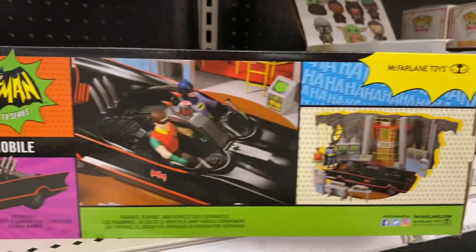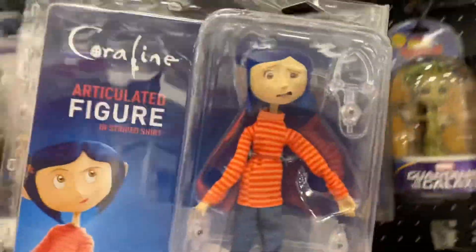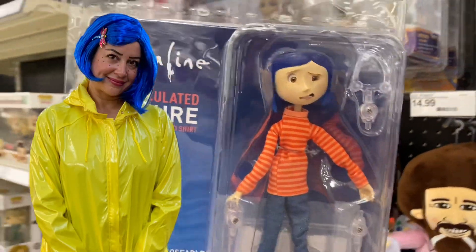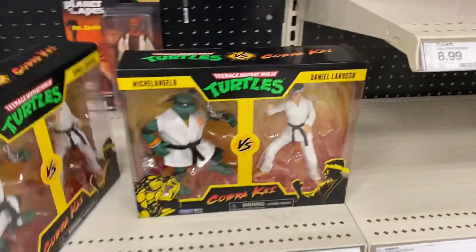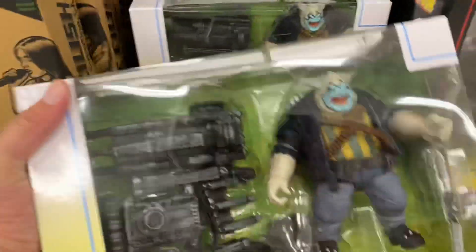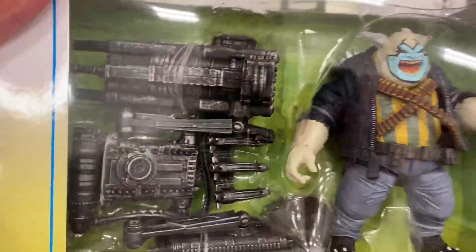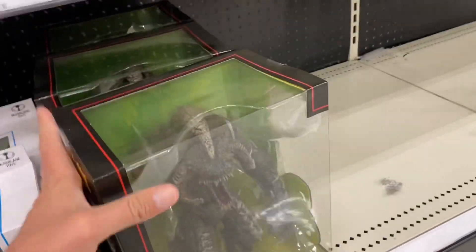Oh what do we got down here — we've got a Coraline! That's who Nicole wants to be for Halloween — I'm gonna have to show this to her. Check out the Turtles and Cobra Kai — we've got Daniel and Michelangelo. Oh check that out, that is awesome! Look at the guns, man — that is freaking badass!